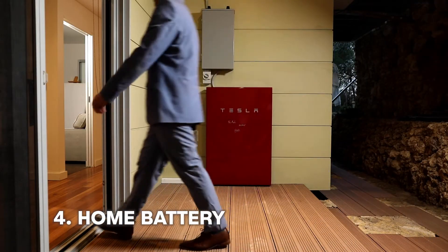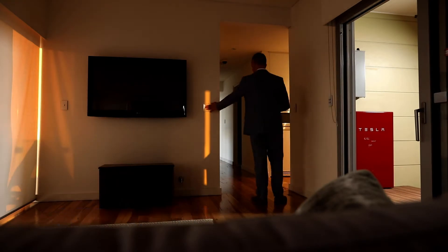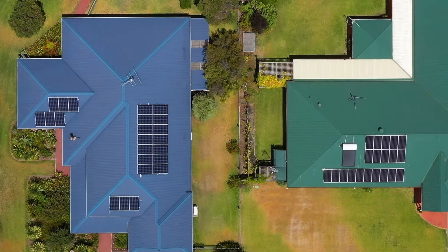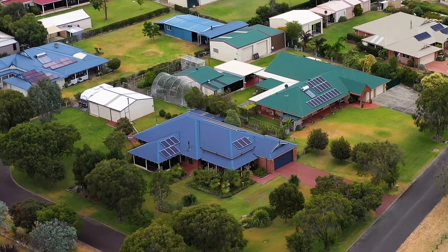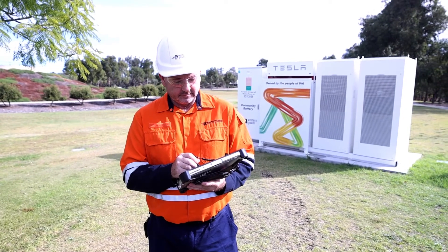A home battery is a battery that a customer could install in their facility. We really see this as an extension of what's happening with rooftop solar at the moment. Customers typically would install this for their own benefit, to try and reduce their electricity bill and store any of the solar that they've generated locally. It is a really exciting time for batteries and solar in Western Australia.